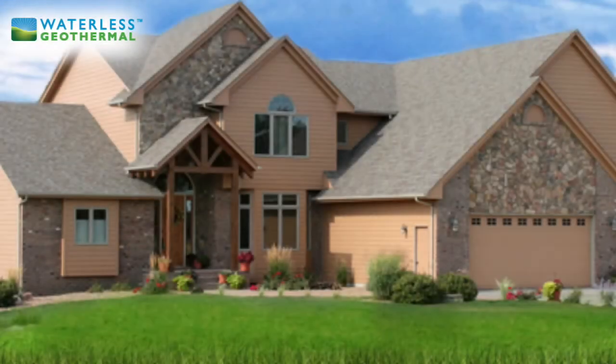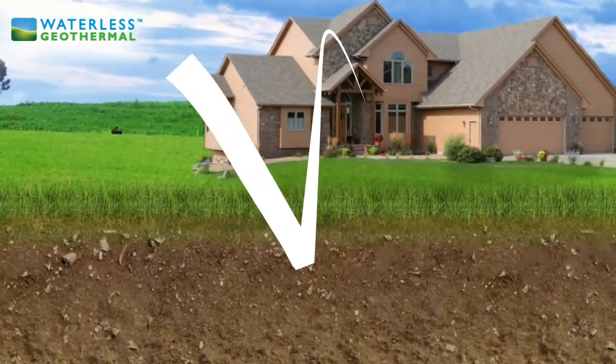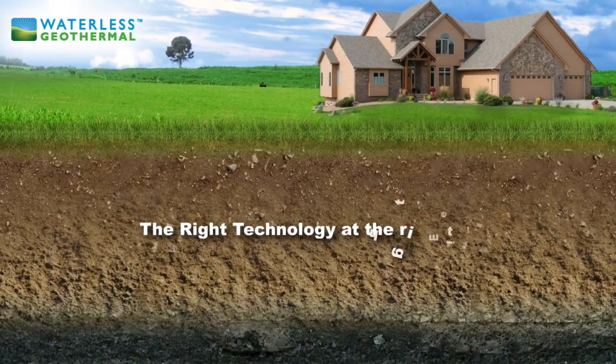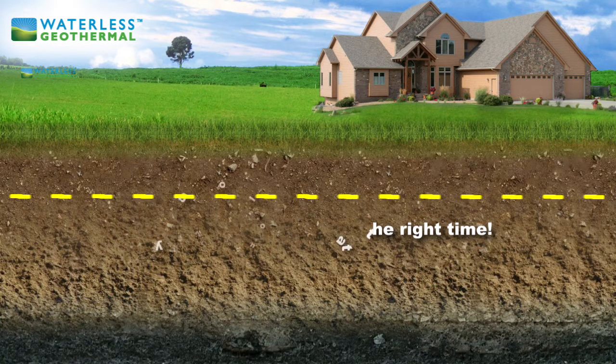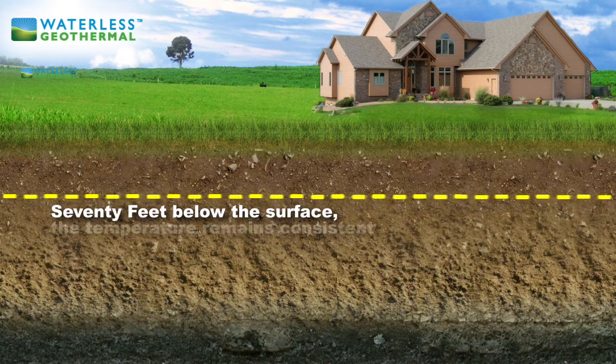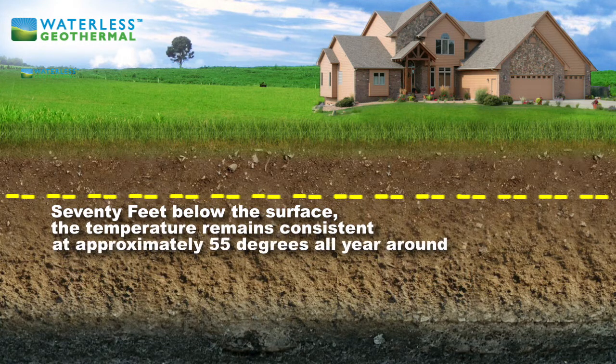More efficient, closed-loop geothermal technology is here and can save you even more money than before. It's the right technology at the right time. The ground temperature remains constant 70 feet below the Earth's surface. In the Midwest, the temperature remains approximately 55 degrees Fahrenheit all year around.